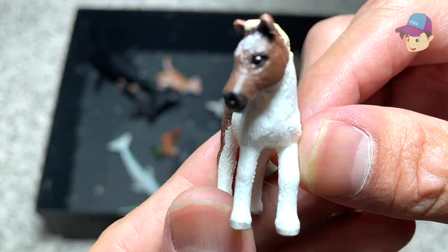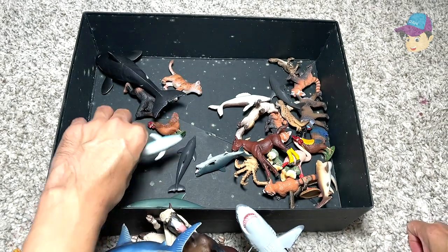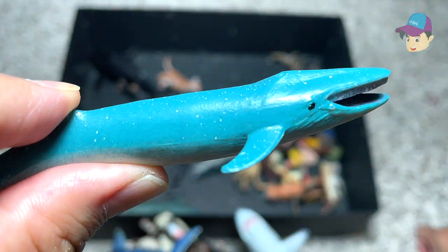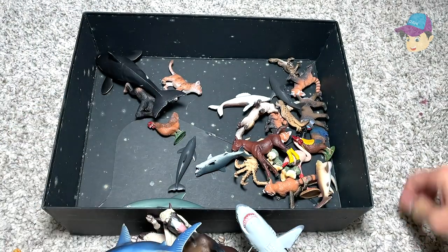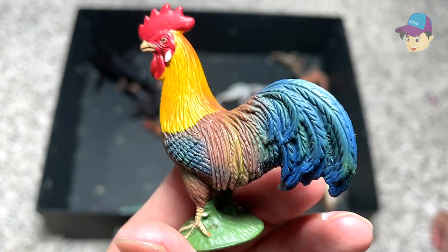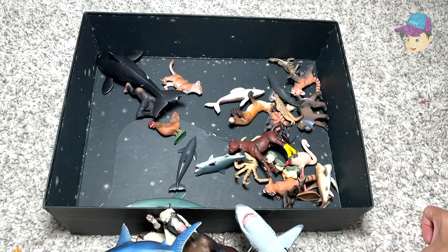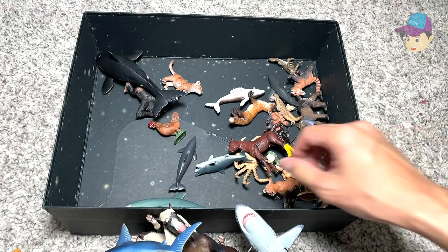This is a young horse called a foal — really adorable looking. And this one right here should be a humpback whale, I'm not too sure. And right over here we have a rooster — they always crow really early in the morning, like 5 a.m., sometimes even 4 a.m.